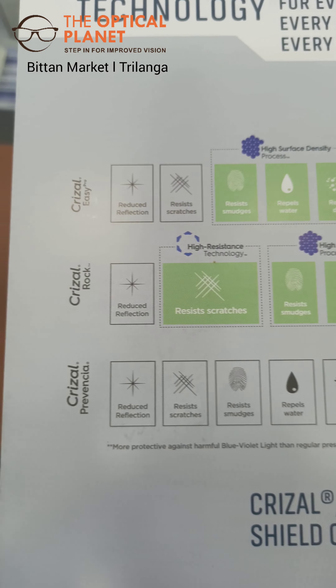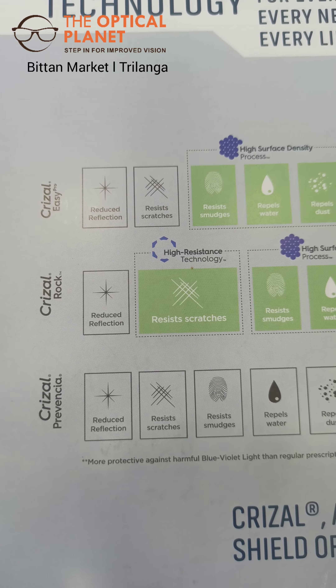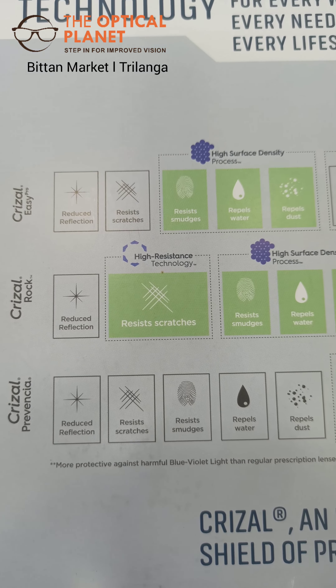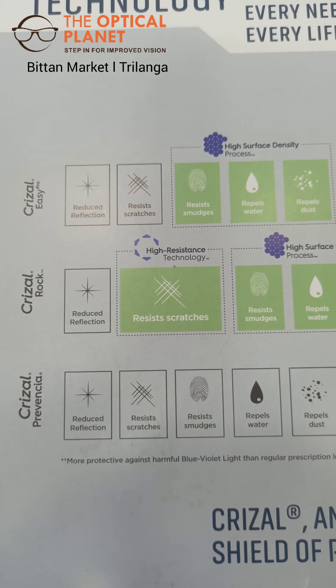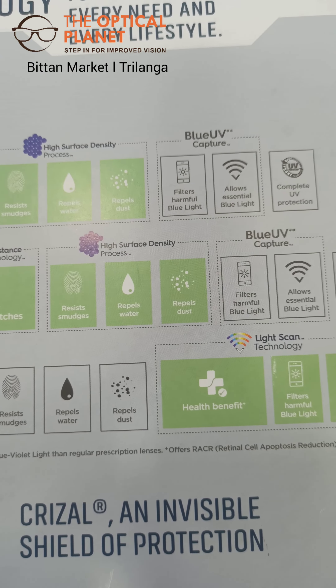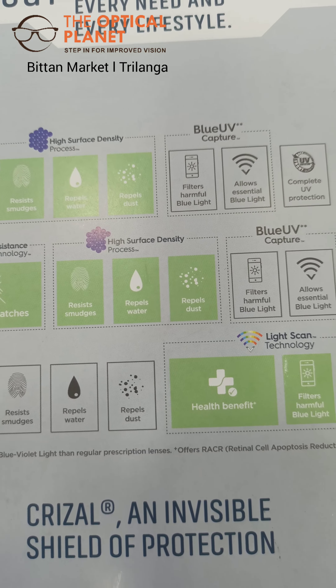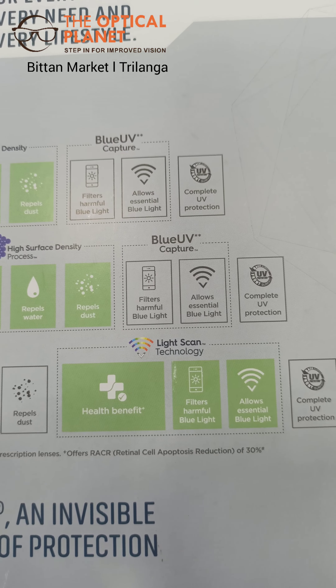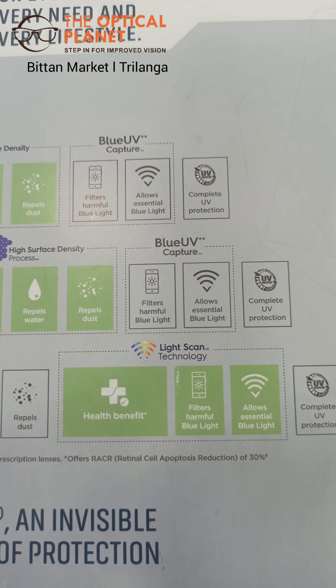Grisal Rock, which is a premium coating, will have better scratch resistance with the help of high resistance technology. It will reduce reflection, repels water and dust, resists smudges, blocks harmful blue light, and allows essential light with broad UV protection.